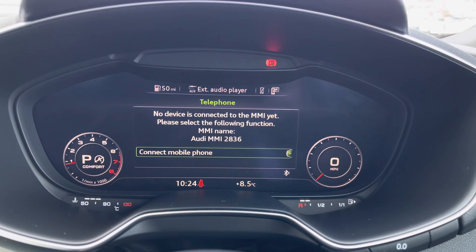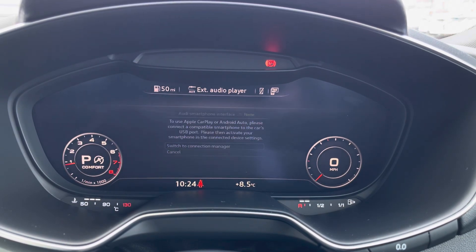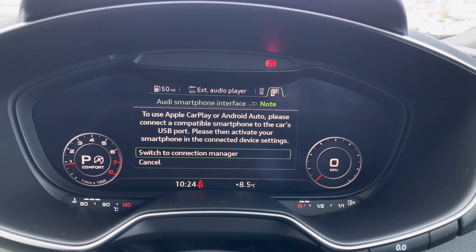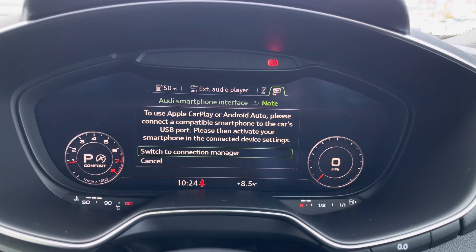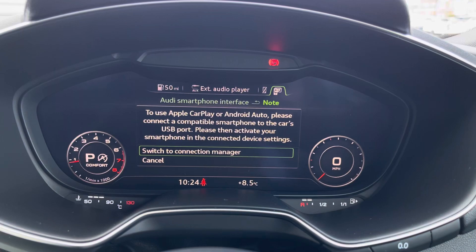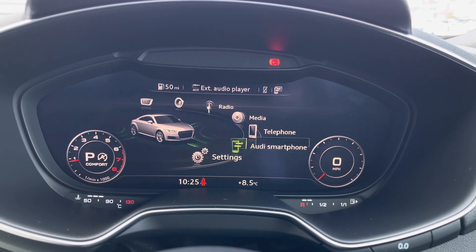You do have your telephone menu here, where you can pair your phone up with Bluetooth to safely make hands-free phone calls while on the go. The system also has compatibility with Apple CarPlay and Android Auto, allowing you to pair your smartphone to safely make hands-free phone calls and texts, and use compatible applications directly on the display.